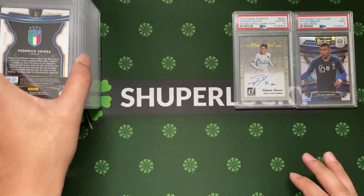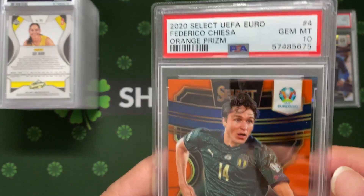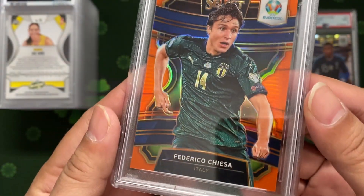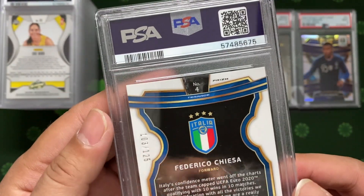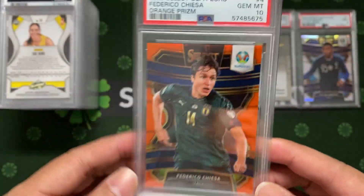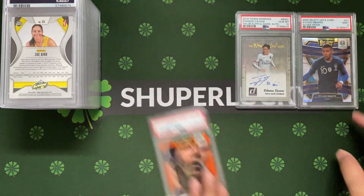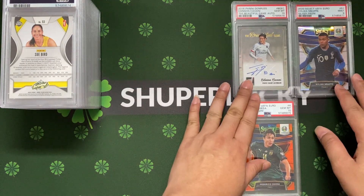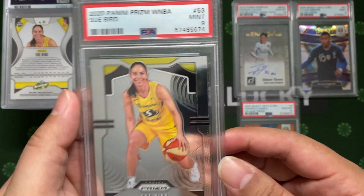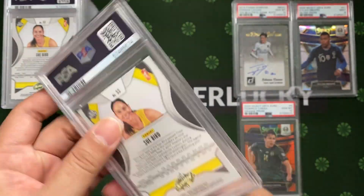Next I have a Chiesa. A little unfortunate - we got a ten, but unfortunately he's injured. This is his first Euro card, numbered 1/25. Right now he's on the sideline with very little news, but hopefully someday when he returns, this is one of the cards you'd choose.